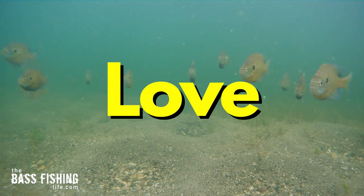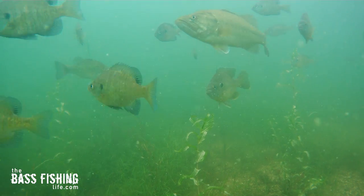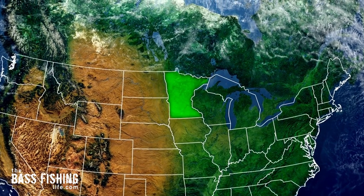Anglers know that bass love panfish beds. Well, I used to think I had a pretty good idea of how to fish them — that is until now, after a recent trip to Minnesota.